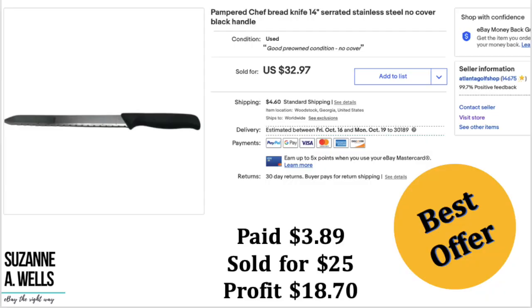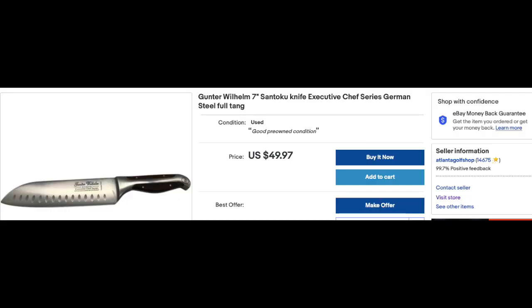Surprisingly, there was a Pampered Chef bread knife in there. I looked it up and was surprised at how much those go for — it sold for $25 in about 12 hours. So that more than paid for those two containers of knives; the rest will be just profit. This one here I have up for sale for $49, and some have sold for that much.